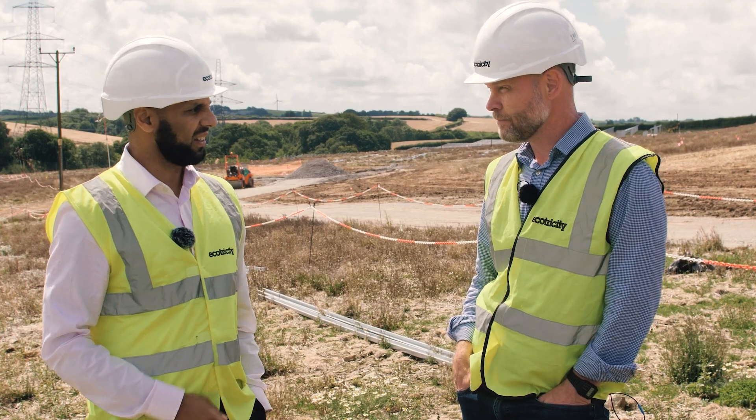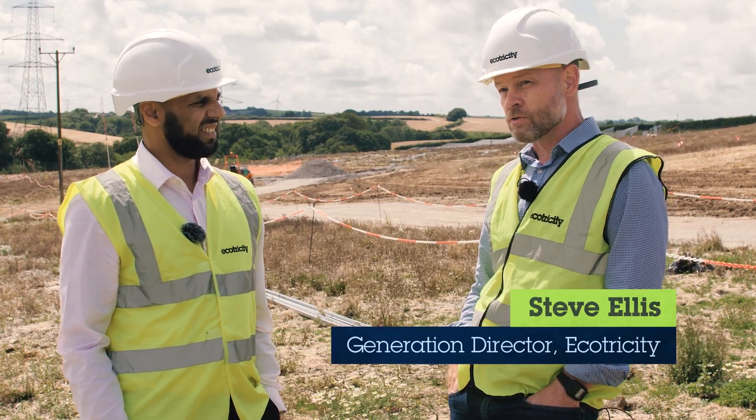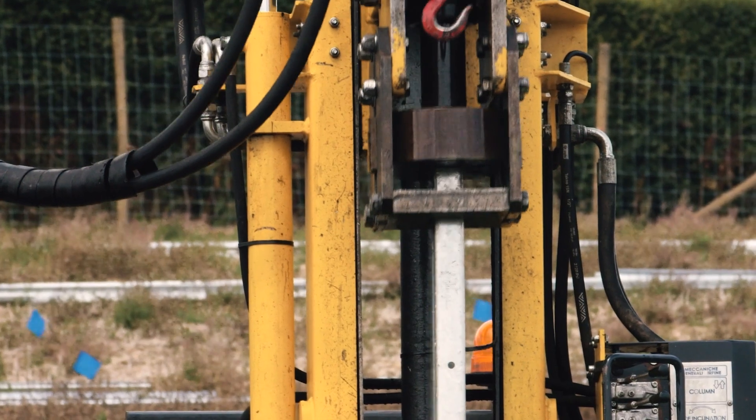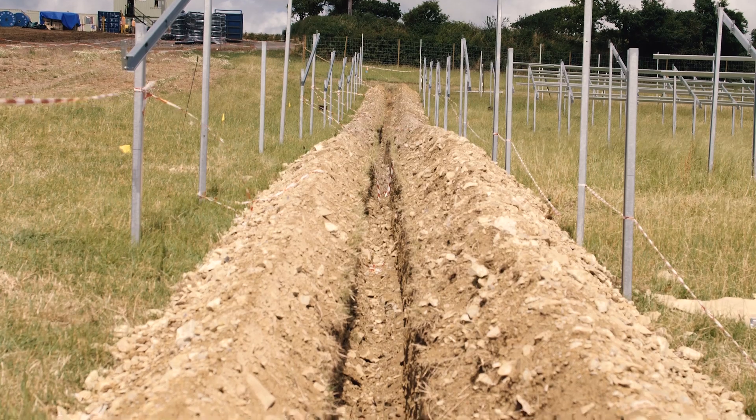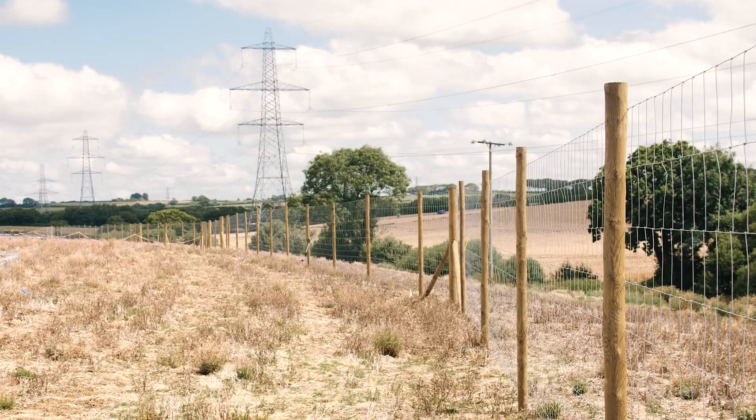What's happening here today? So we're starting to put the piles into the ground. This is where the frames will sit, where the panels will sit on the frames. And the trenching is going in for cabling and fencing and things like that.